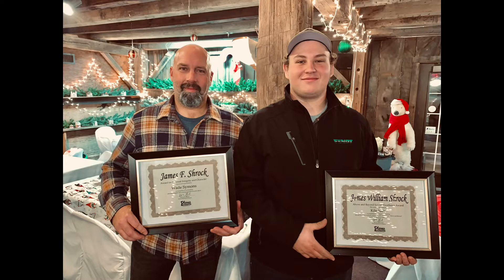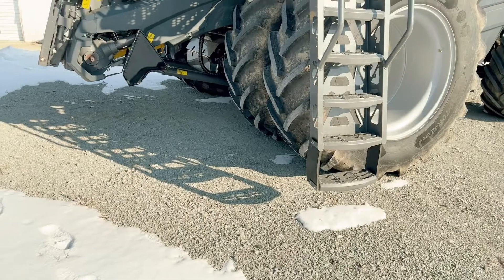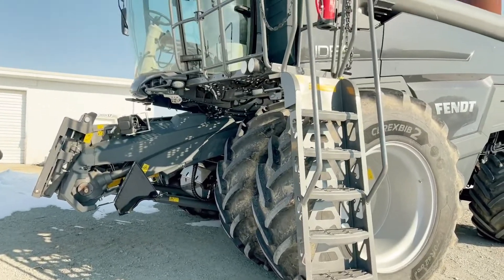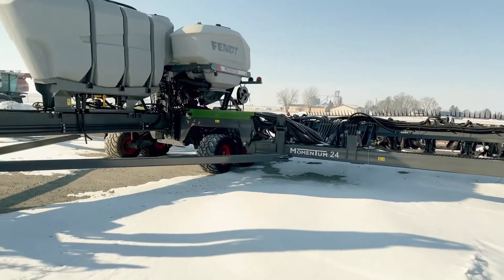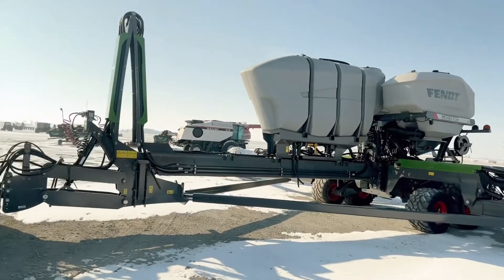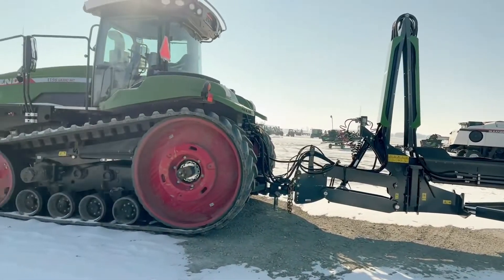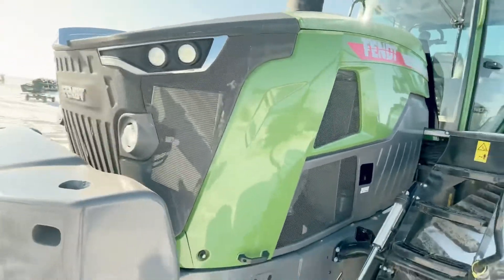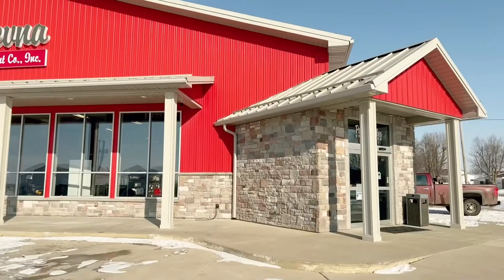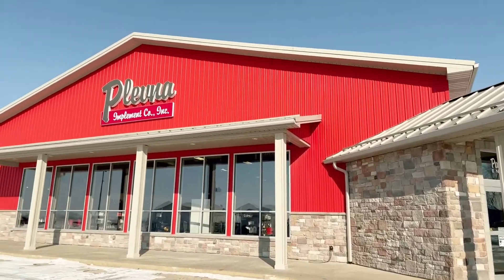Hi, I'm Kyle Judy, and I work for Plevna Implement Company, Napanee. I work in the large ag service department. I've earned master certifications in white planters and Fendt combines. I started working with Plevna directly out of high school, and I've been able to learn everything I know from older techs.